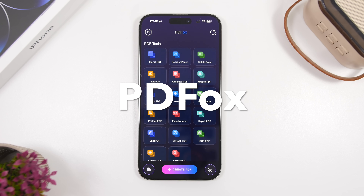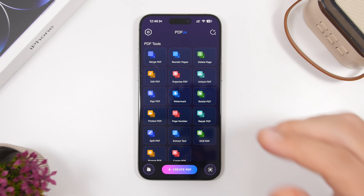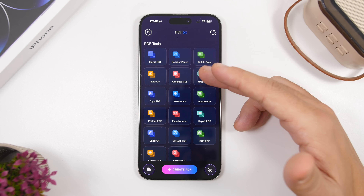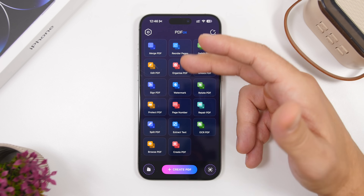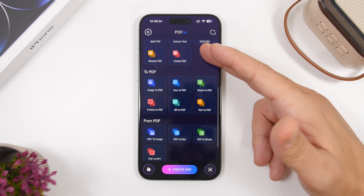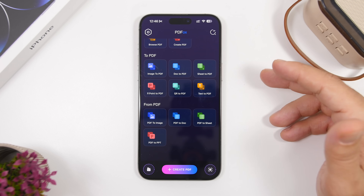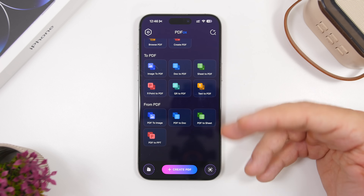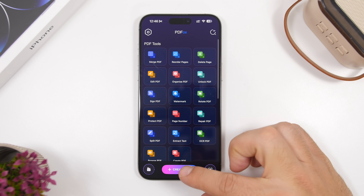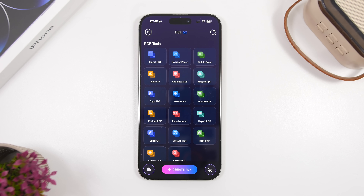Last but not least is PDF Fox — probably the only PDF app you need on your iPhone. It has every tool you can think of: reorder pages, edit, sign, add watermark, delete pages, merge pages, browse and create PDFs. You can also convert images, documents, QR codes, or text to PDF, and convert PDF to image, document, or spreadsheet.